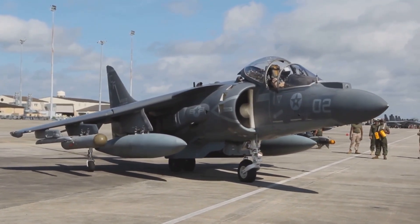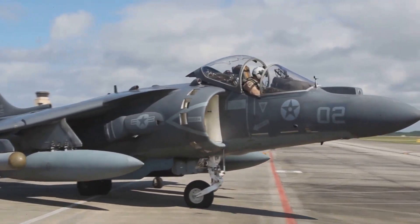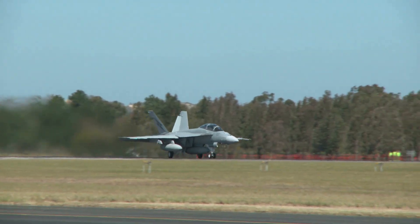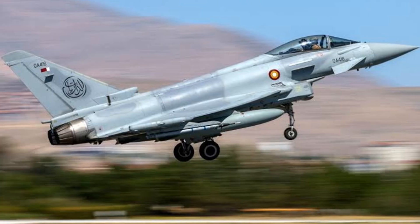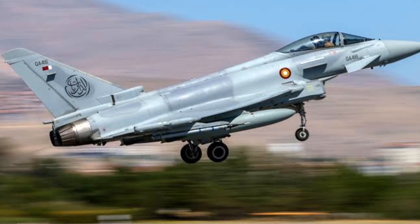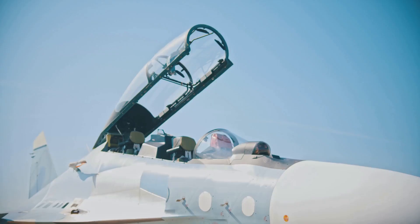These 10 jets are the pinnacle of electronic survival — from the Su-35's agility to the F-22's stealth and the Growler's electronic dominance. Air combat is now a battle of signals and deception. The race between detection and evasion drives constant innovation. Tomorrow's jets will be even smarter, faster, and harder to find. Who do you think is the ultimate master of evasion? Let us know in the comments. Thanks for watching — don't forget to like and subscribe for more.